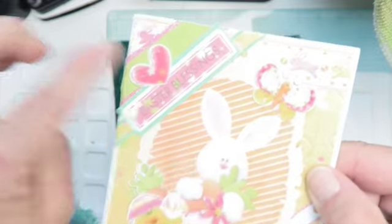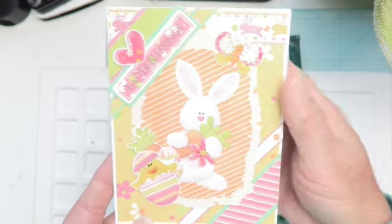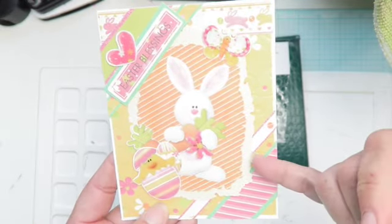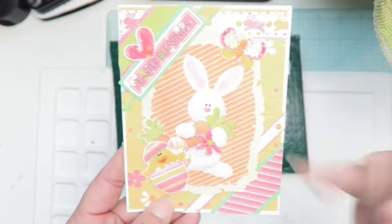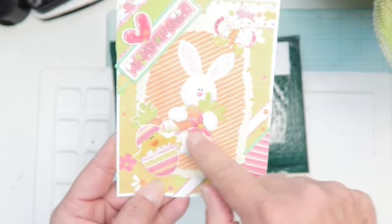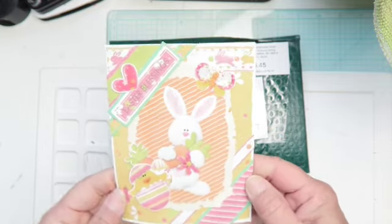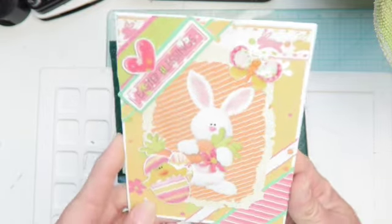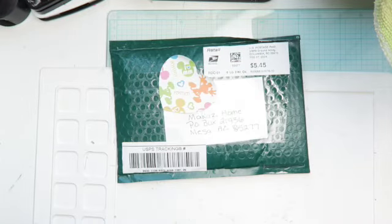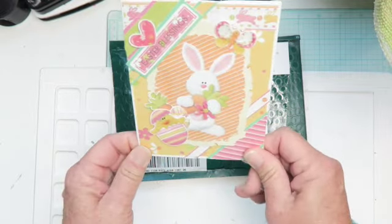How cute! 'Easter Blessings' is her sentiment, and she has these cute stickers that I think she added epoxy - something that makes it clear and shiny. So beautiful - all the layers! She used this glitter paper and backed it on the striped pattern paper. But she added all the - oh, it's not coming to me, but you guys know what I'm talking about. Thank you, Judy! I love it - happy Easter! This is so adorable.